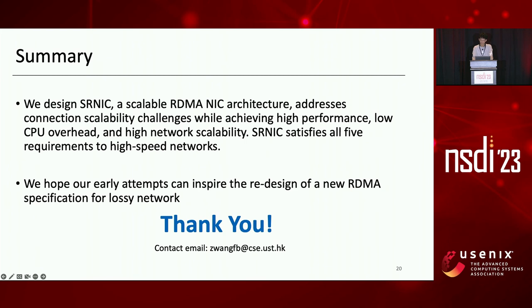To summarize, we design SRNIC, a scalable RDMA architecture that addresses connection scalability challenges while achieving high performance, low CPU overhead, and high network scalability. We hope our early attempts can inspire the redesign of a new RDMA specification for lossy networks, which also supports out-of-order packet reception and selective repeat retransmission natively and efficiently. Thanks.